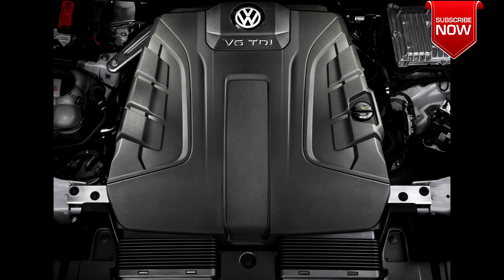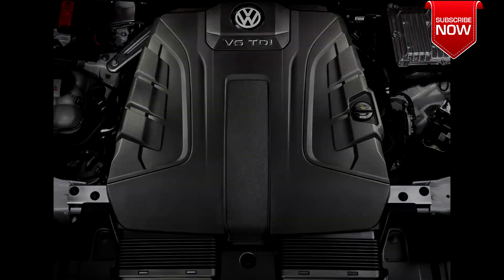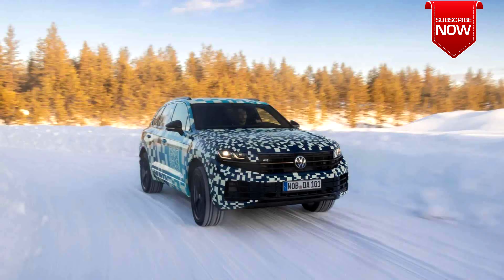The popular 3.0-liter V6 TDI with 231 hp and 500 Nm of torque, as well as 286 and 340 hp versions, will also be available.